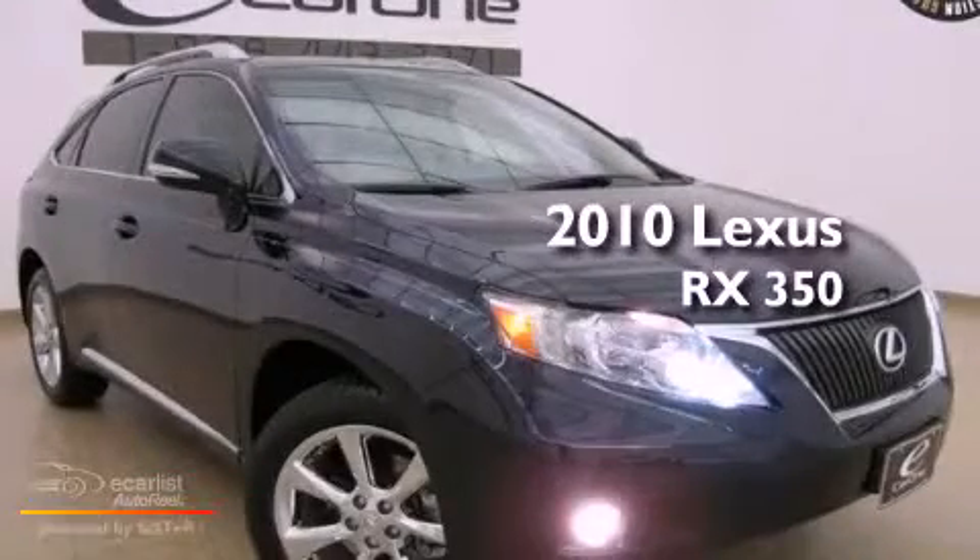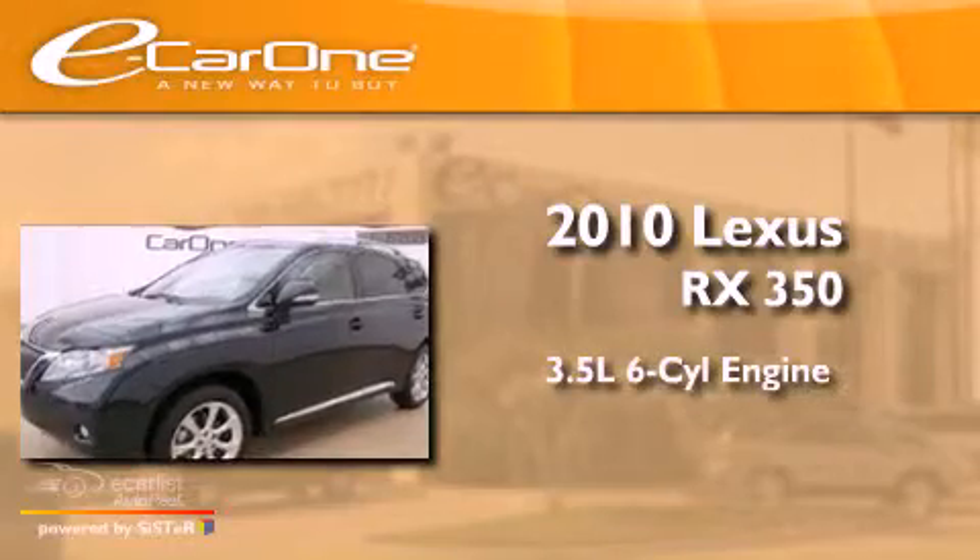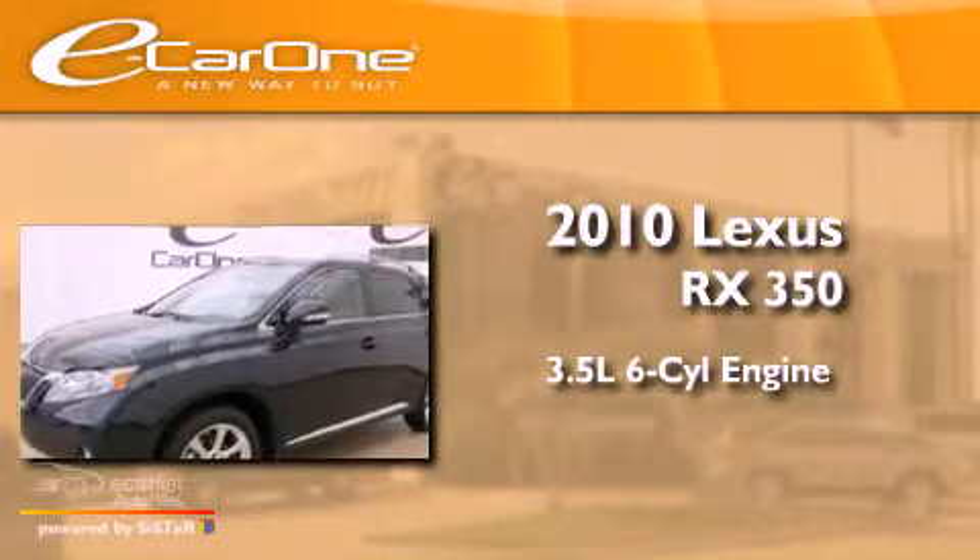This is a 2010 Lexus RX350. It has a 3.5-liter six-cylinder engine and an automatic transmission.